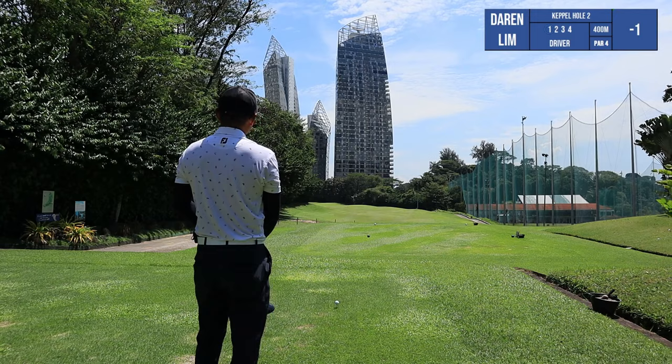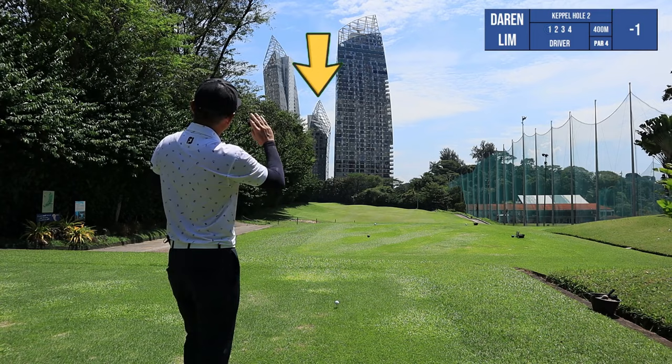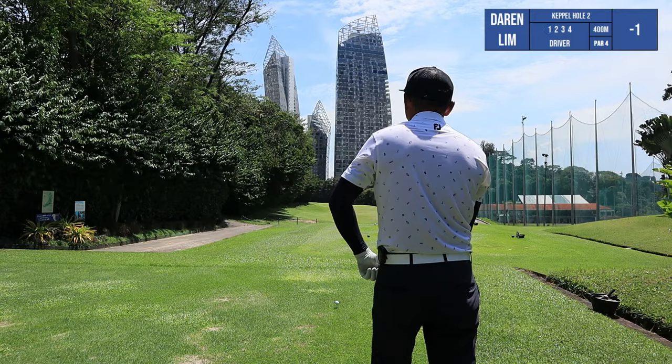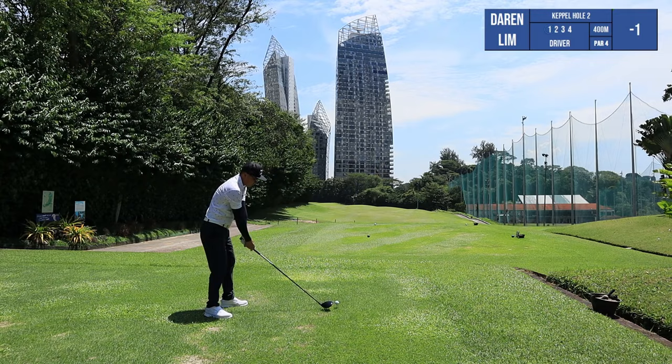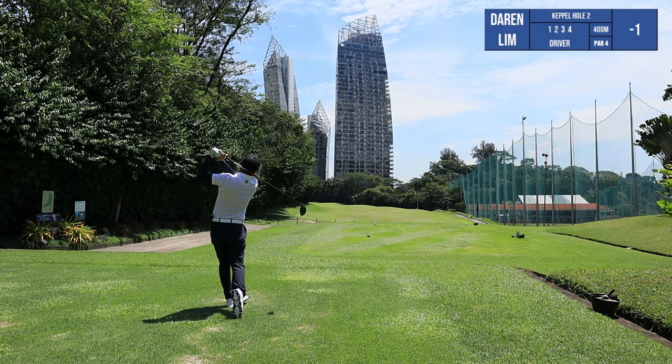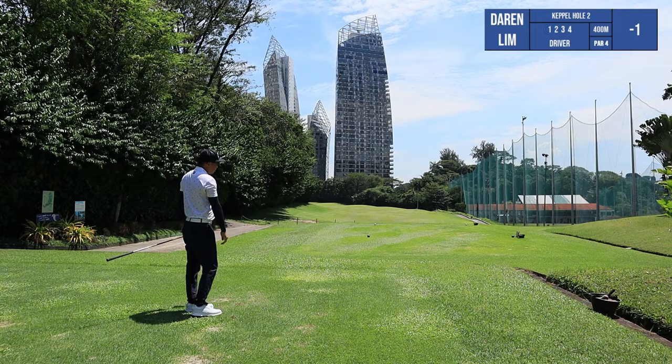The plan is to aim for — you see there are three buildings — the one in the middle. Aim for that and draw it in. There goes my ball. High draw, start line, high draw. I think that's pretty good.